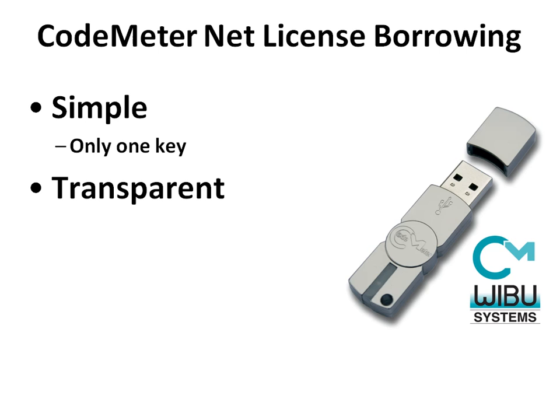Transparent. Whenever a borrowed soft license or key is not returned on time, the server automatically revokes the license and the borrowed license becomes inactive.